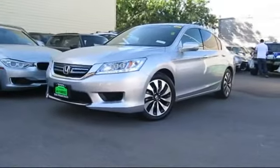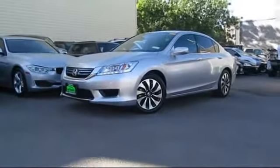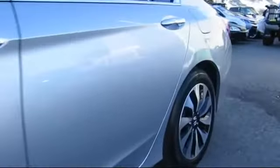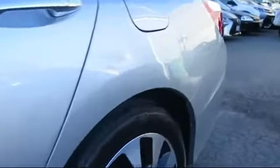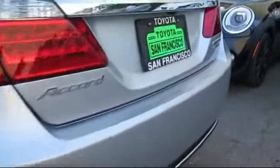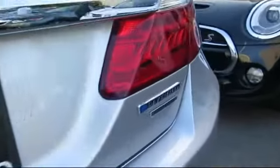It comes equipped with a navigation system, moonroof, keyless entry, alloy wheels, steering wheel controls, heated front seats, air conditioning, traction control, side airbags, and power windows, and has less than 40,000 miles on the odometer.